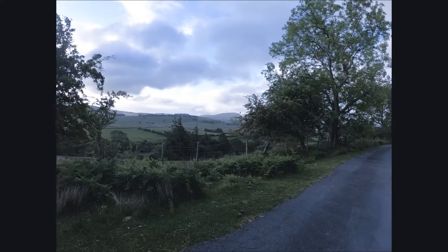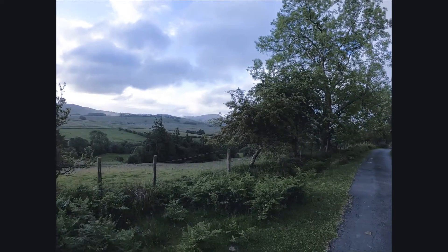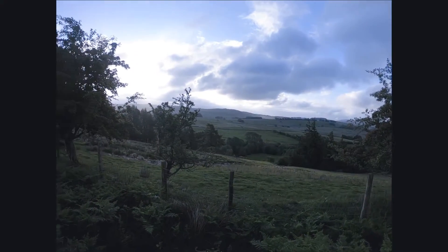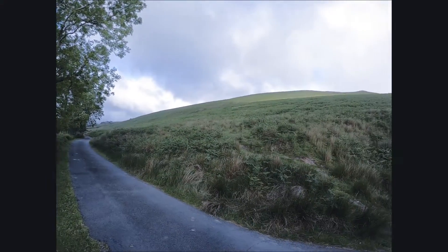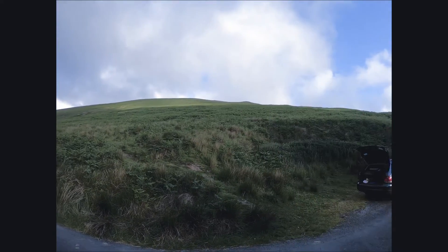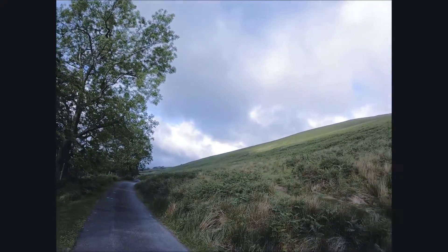Morning everyone. Sunday now, Sunday the 19th, quarter past six. This is the view I woke up to — absolutely wonderful. This morning's mission is going to go over this hill from down there and then all the way up Blencathra. It's a bit windy, a bit of weather moving in maybe, so we'll see what it brings, but it's going to be a good day.